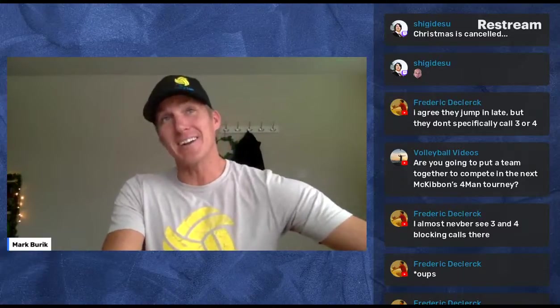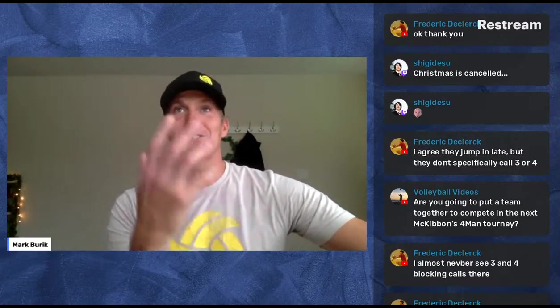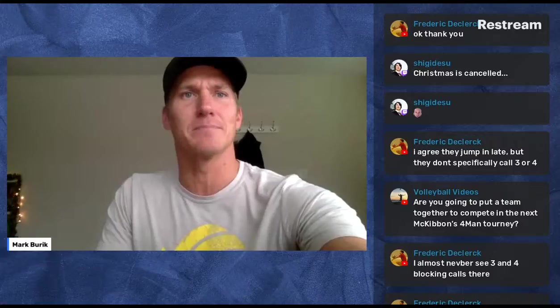Someone asks about putting a team together for the McKibben fours tournament — that would be sick. If I did it, I'd want to go with my East Coast buddies: Shane Donahue, Eric Lucas, Brandon Joiner, Hudson Bates, Chris Frazier — throw in a New York team. Shane Donahue has been winning in New Jersey for 10 years. I haven't seen any McKibben videos yet but I'm looking forward to binge-watching them — they're doing such a great job and getting big partnerships.